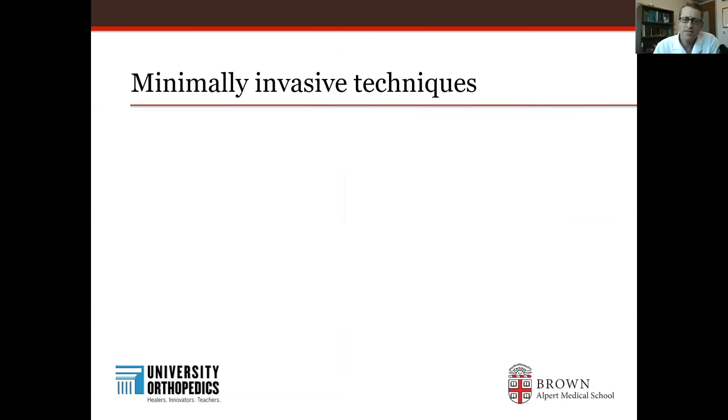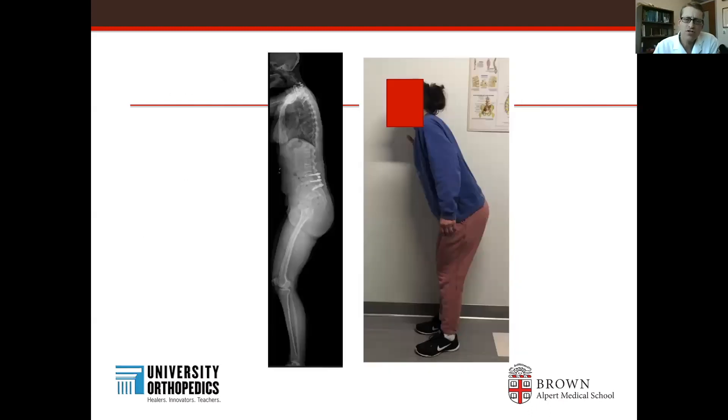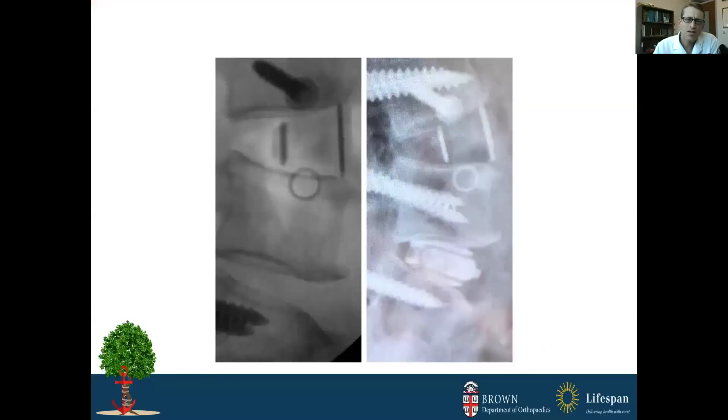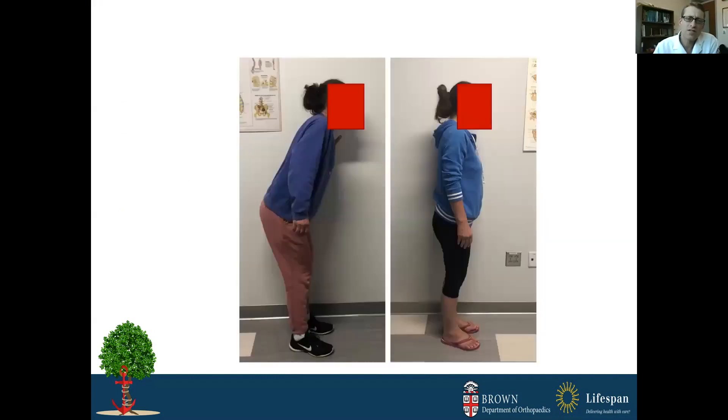We also do minimally invasive techniques here. This particular woman has the same story — she can't stand up straight, has flat back syndrome and a previous fusion. Her alignment parameters are very mismatched. She had something called an ACR — anterior column realignment — done through a minimally invasive lateral approach, which allows us to realign the spine very effectively through a tiny incision on the side. She did require posterior instrumentation as well, but did very well. You see just a major change in the way she's standing — really an incredible transformation.